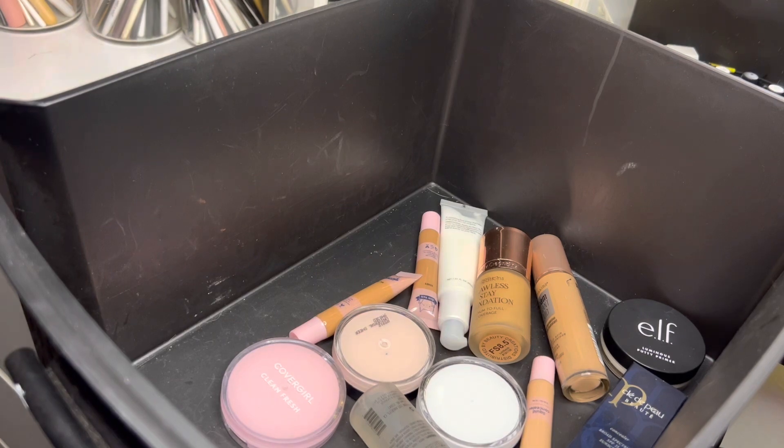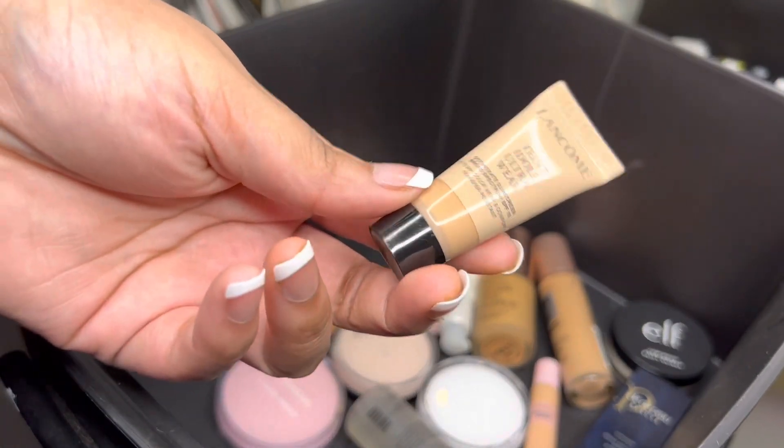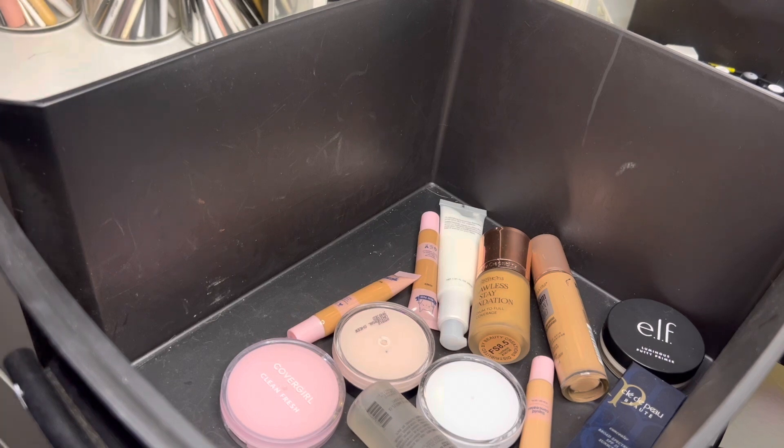First, starting off we have this Lancôme foundation. I actually love this foundation — not to use all over my face, but when I want something really natural that's not going to give me much coverage and I just want to spot conceal and have it blend into my skin, I love to go for this. So I'm going to go ahead and keep it. Maybe soon I'll buy the full size bottle.